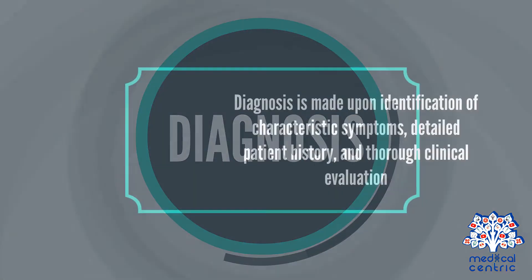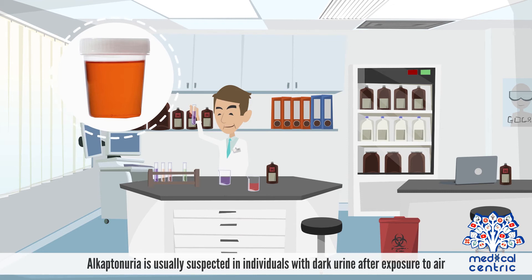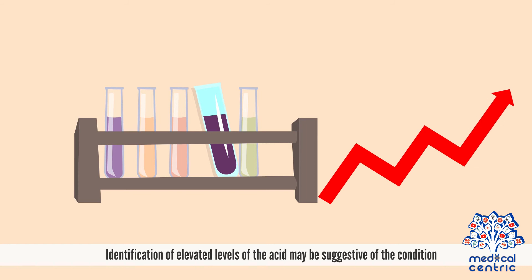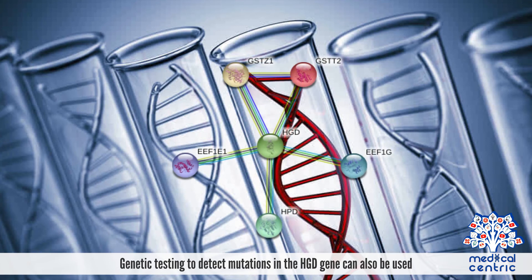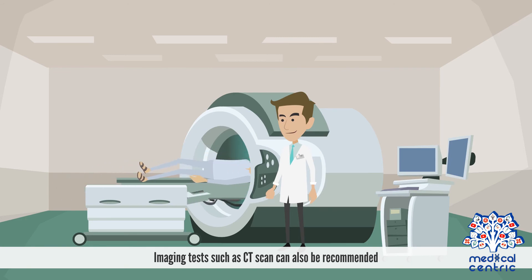Diagnosis and Treatment. Diagnosis is made upon identification of characteristic symptoms, detailed patient history, and thorough clinical evaluation. Alkaptonuria is usually suspected in individuals with dark urine after exposure to air. A test called gas chromatography mass spectrometry analysis may be used to look for traces of homogentisic acid in urine, and identification of elevated levels of the acid may be suggestive of the condition. Genetic testing to detect mutations in the HGD gene can also be used. An echocardiogram may be recommended for individuals over 40 to detect cardiac complications. Imaging tests, such as CT scan, can also be recommended.